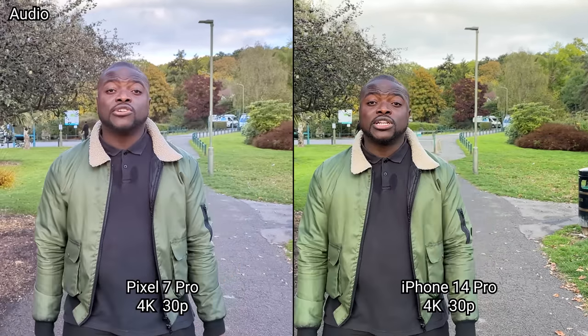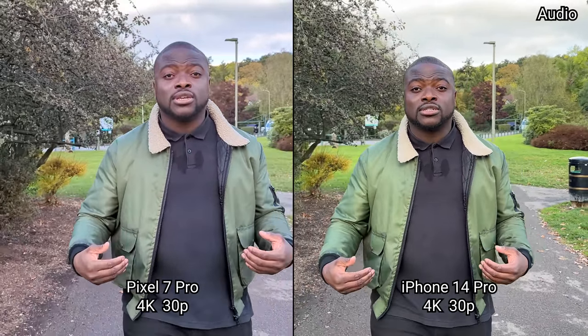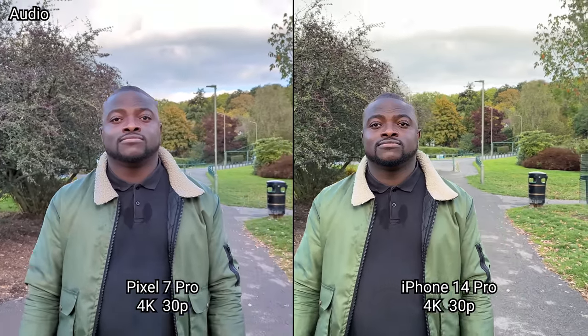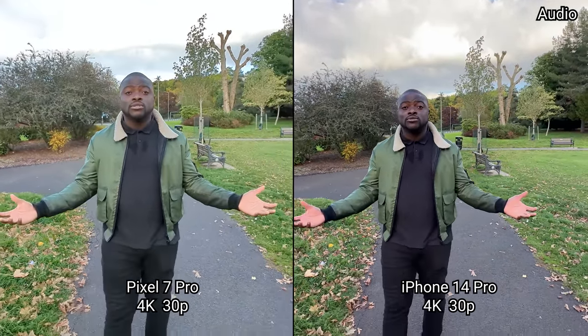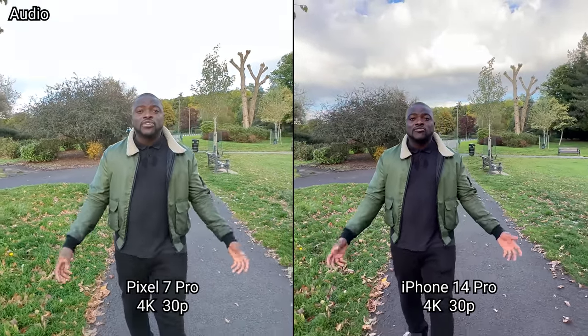We're recording in 4K UHD 30 frames per second on both main cameras with me in the frame as the subject, seeing how image quality, colors, detail and dynamic range look. We should have switched to the ultrawide now so you can see how image quality changes with the wider field of view.